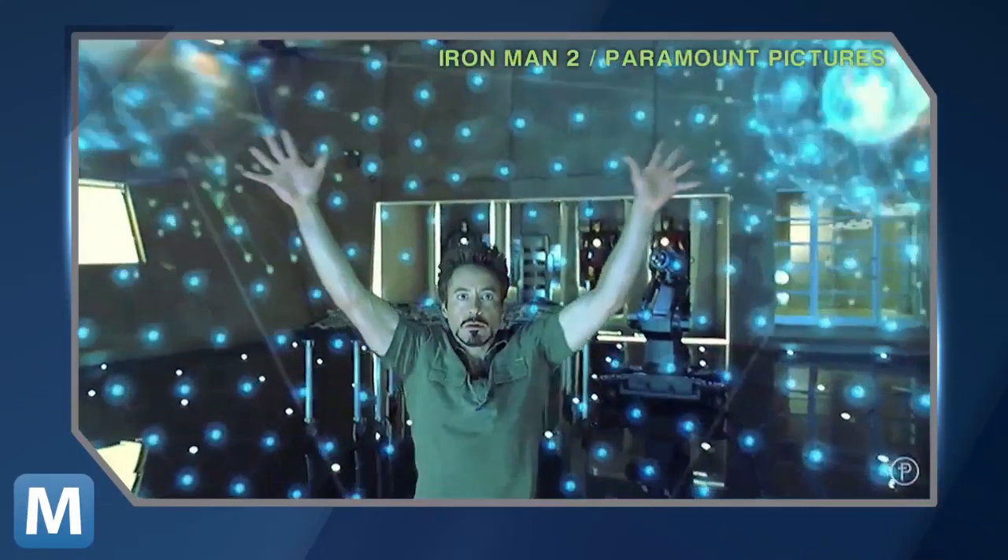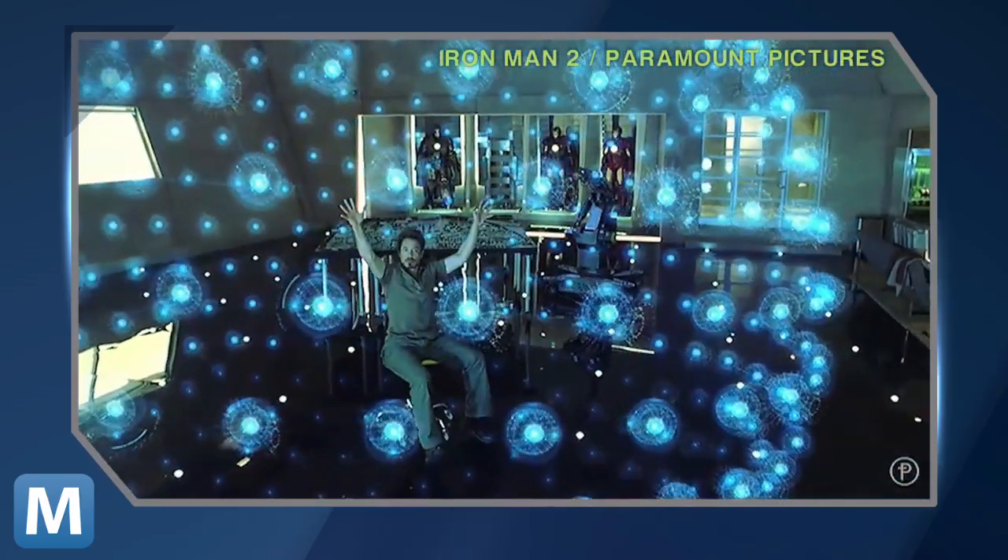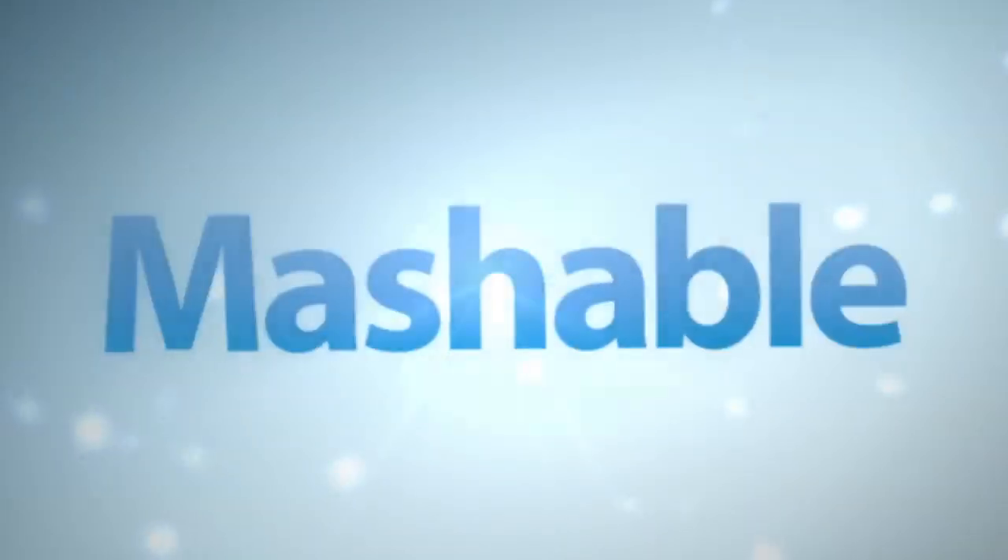For Mashable, I'm Lauren Goris. We're not quite here yet, but we're getting closer. A new interface from Leap Motion tracks your fingers to control your computer screen — kind of like Microsoft's Kinect.